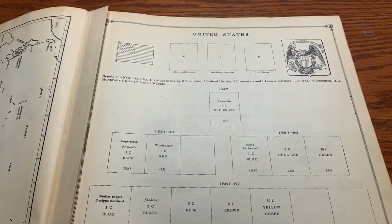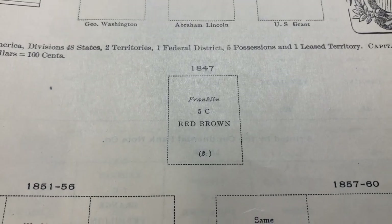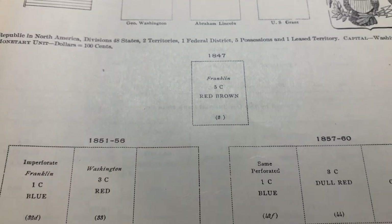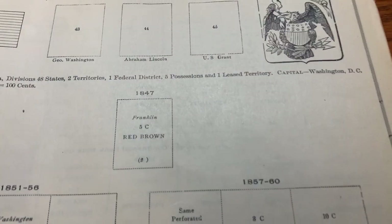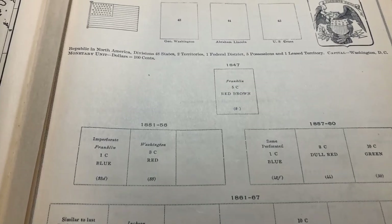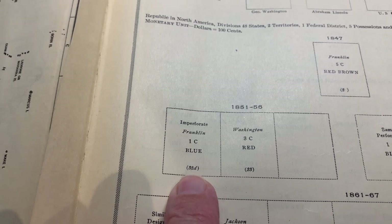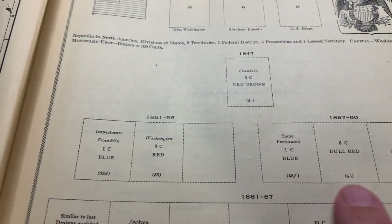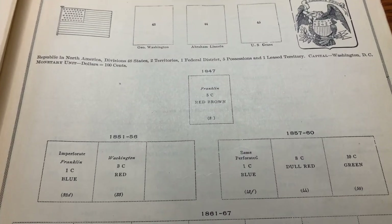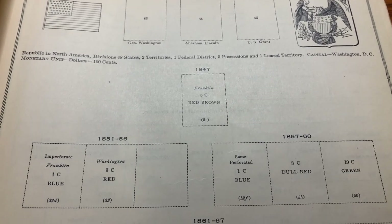While the album is called a junior, it's definitely not a kiddie album. As you can see, it goes all the way back to the expensive first stamps of the U.S. from 1847. It's got the Franklin, but it doesn't have the Washington. They include Scott catalog numbers for the U.S. stamps; however, they are not of much use these days as there have been changes over the years in the numbering.